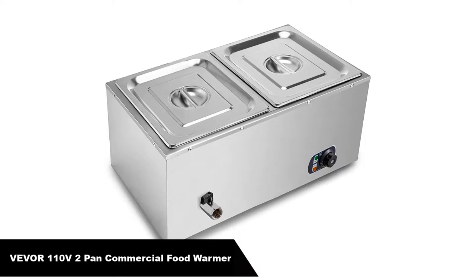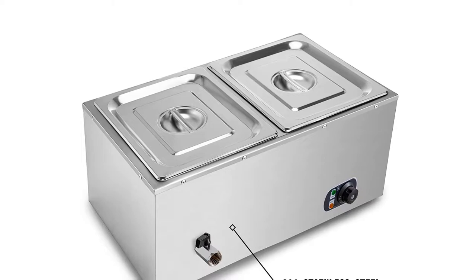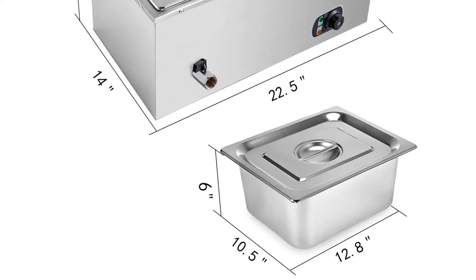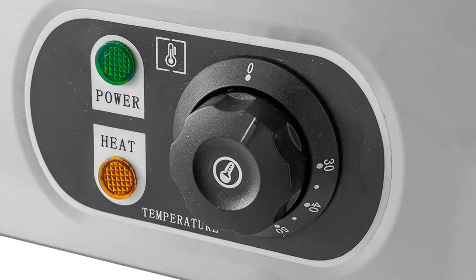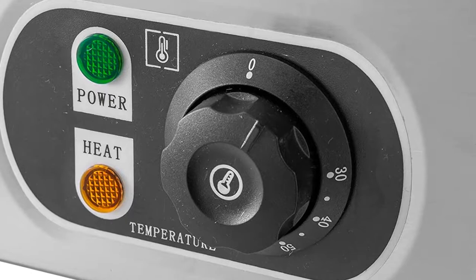Number 1. Our overall best pick is the Vivoor 110V 2-Pan Commercial Food Warmer 850W Electric Countertop Steam Table — a stainless steel Bain-Marie buffet food warmer steam table for catering and restaurants. Their buffet food warmer features a large capacity pan: 23" length by 14" width by 10.4" height, single pan 13" length by 10.5" width by 6" height, with two compartments and lid included.